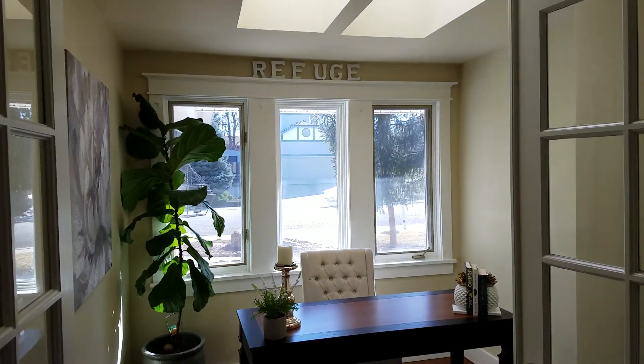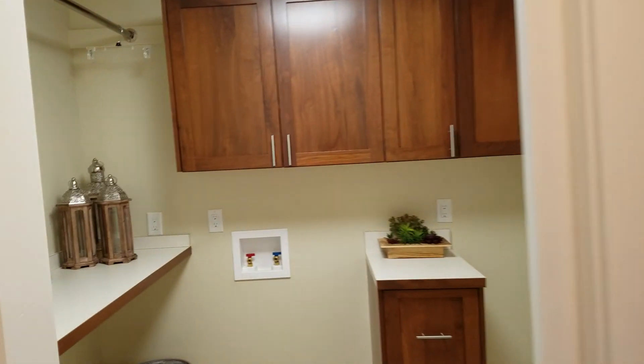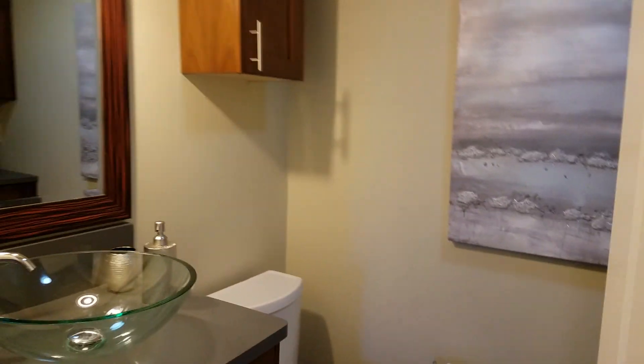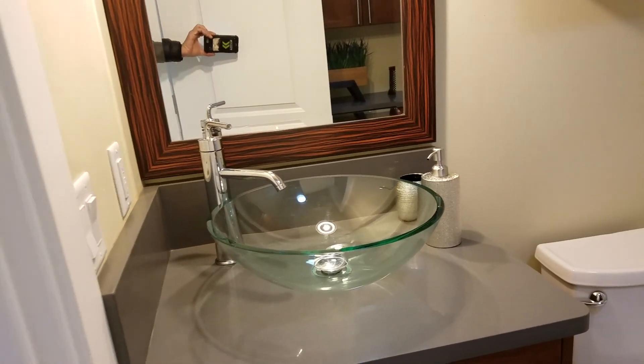Office den with lots of natural light, two skylights in the ceiling. Utility room with lots of built-ins. The half bath with a beautiful vessel sink.